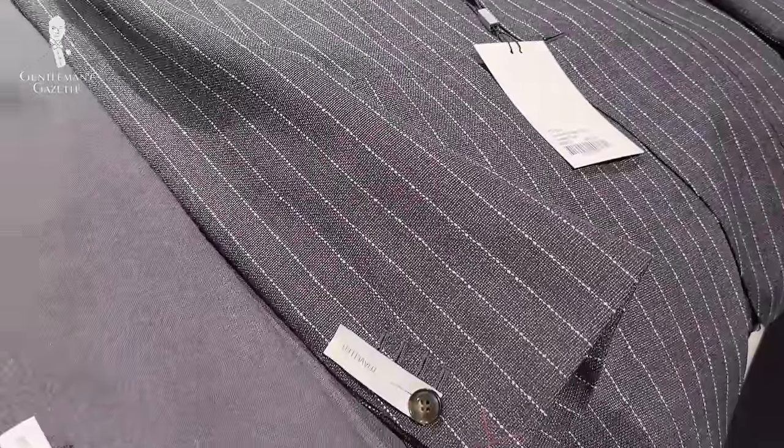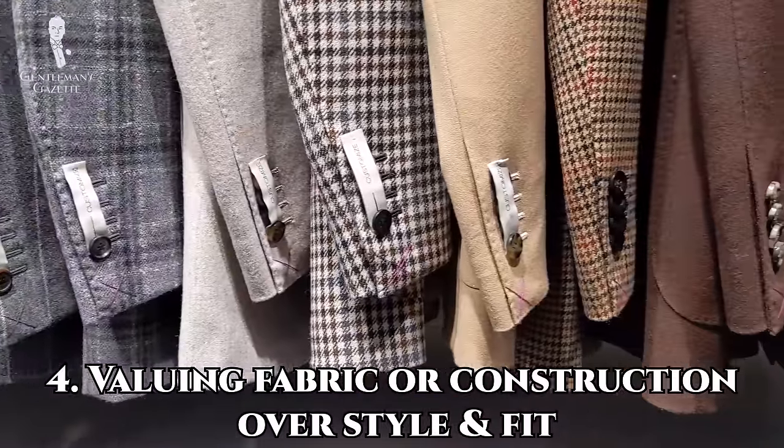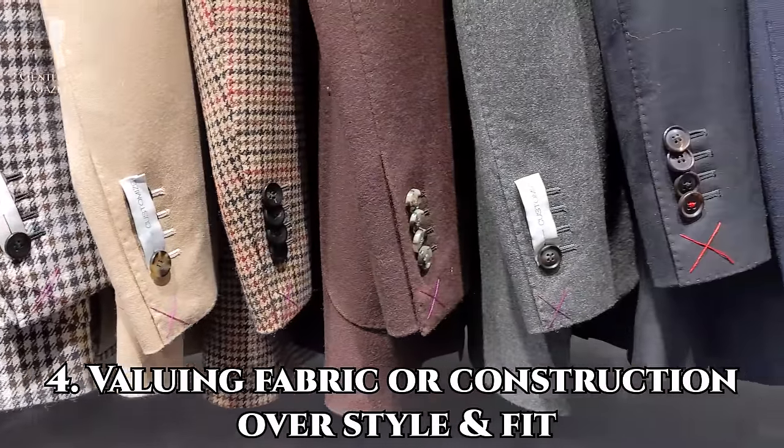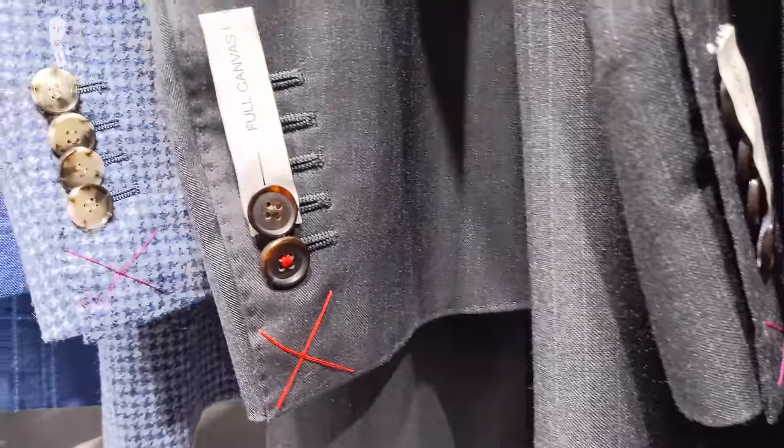A closely related point here is our number four pick, which is thinking that the quality of fabric or construction is going to matter more than how the suit fits. You're probably sensing our overall theme today — don't let obsession over tiny details get in the way of larger questions of good taste.